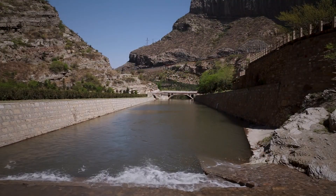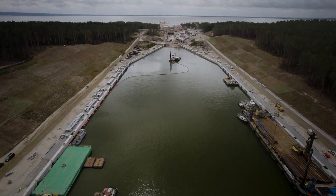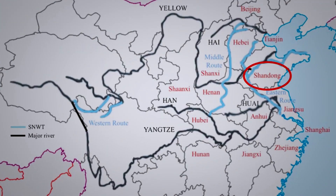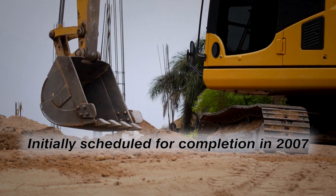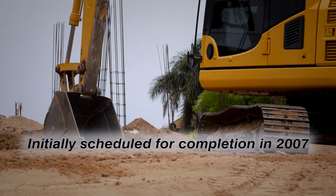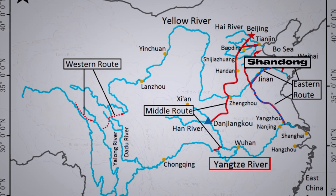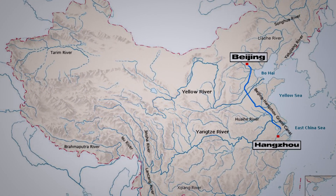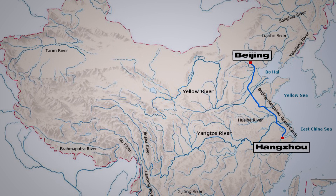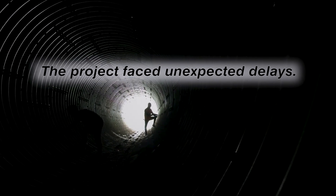The Eastern Route Project was envisioned to provide a crucial water supply to Shandong Province in the northern part of Jiangsu. Initially scheduled for completion in 2007, a year ahead of the planned timeline, this route aimed to connect Shandong with the mighty Yangtze River. However, despite these grand aspirations, the project faced unexpected delays.